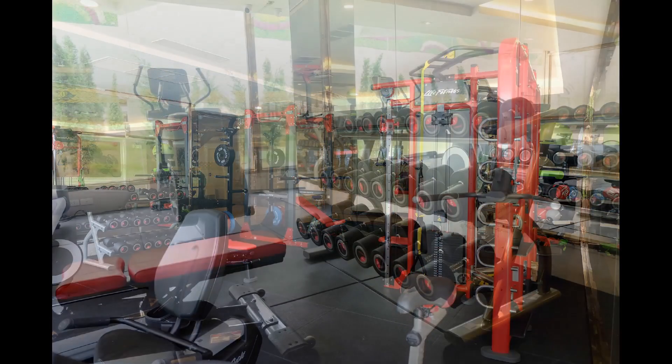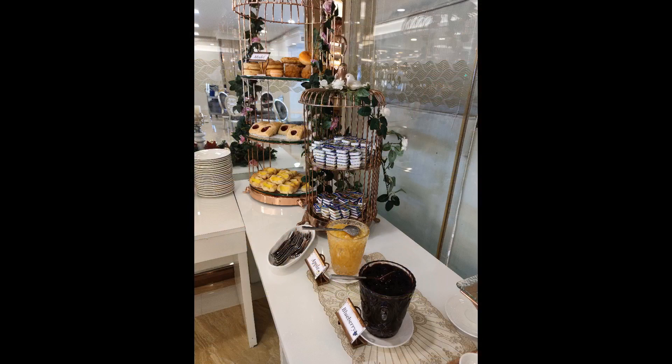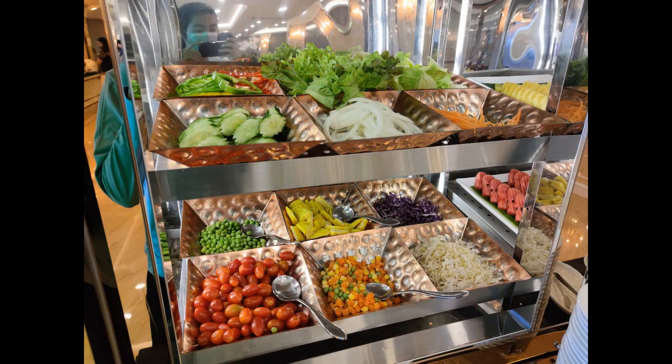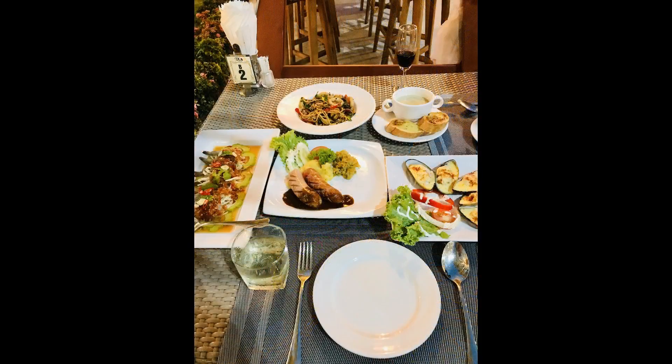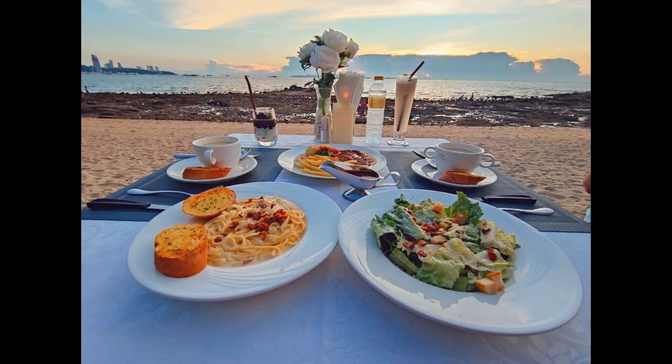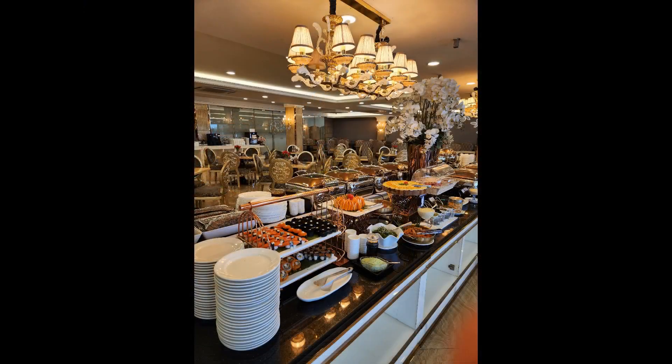The hotel also has a restaurant and a terrace where you can savor delicious dishes and drinks while admiring the sunset. The hotel's rooms are spacious, elegant, and comfortable, with air conditioning, flat-screen TV, electric kettle, safety deposit box, and private bathroom. Some rooms also have a balcony with city or sea views. You can choose from Deluxe Pool View, Deluxe Pool Access, Deluxe Sea View, or Deluxe Twin Bed City View rooms according to your preference.